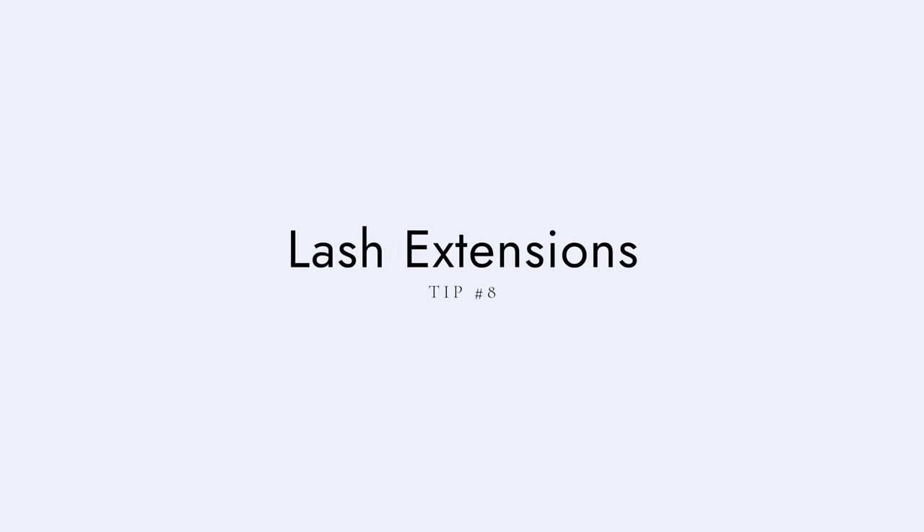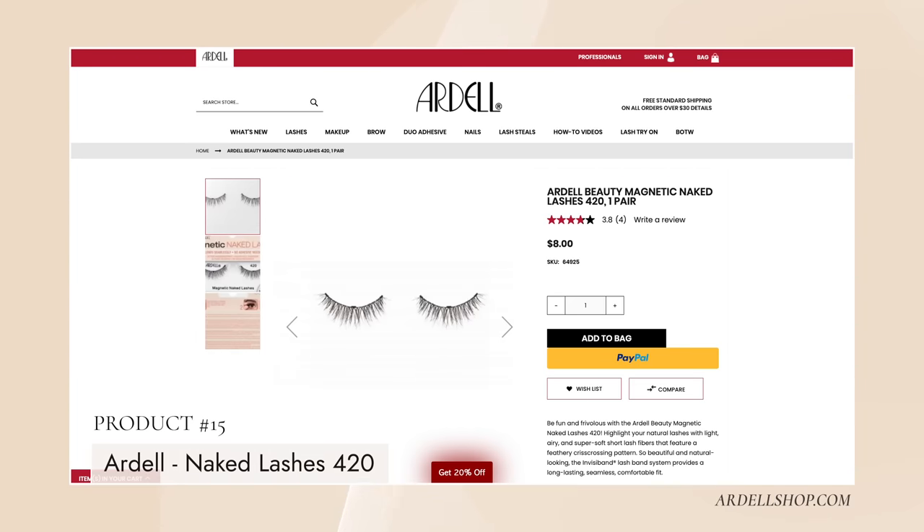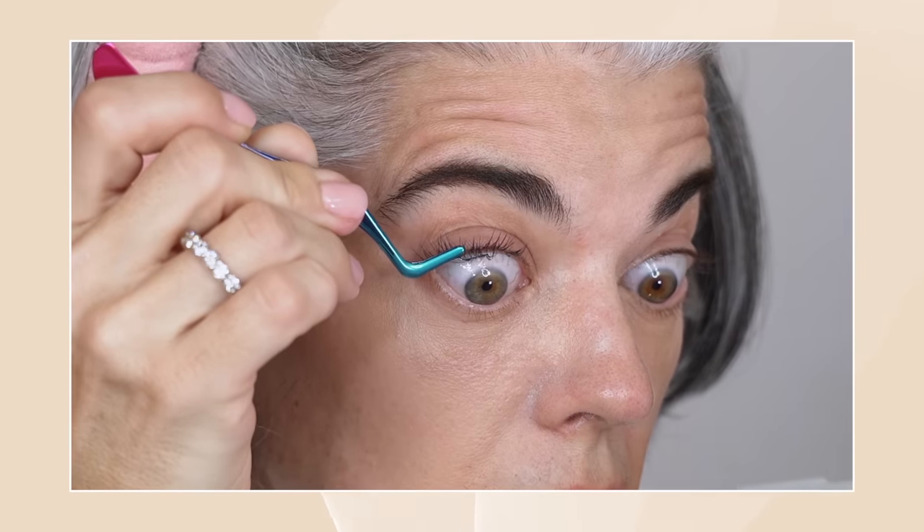My eighth tip is lash extensions for mature women — a complete game changer. In my last two videos I showed two different brands: a drugstore option called Falscara and Lashify. I'm wearing strip lashes today to show the difference. I personally find them heavy — this is because it's a strip lash. These are my favorites from Ardell: Naked Lashes number 420. I've been talking about these forever; they seemed so natural and have an invisible band, but they've just turned very dark on me. As a mature woman, I don't want more heaviness on top — I would rather go underneath with lash extensions.